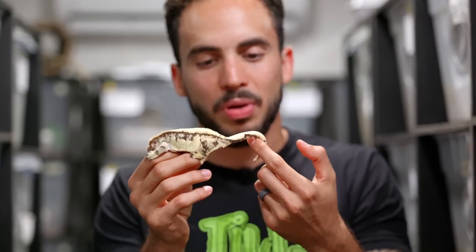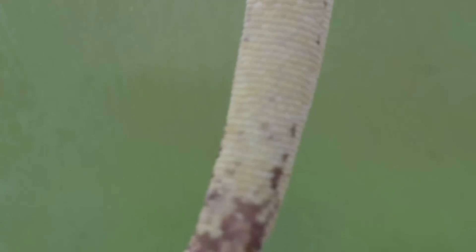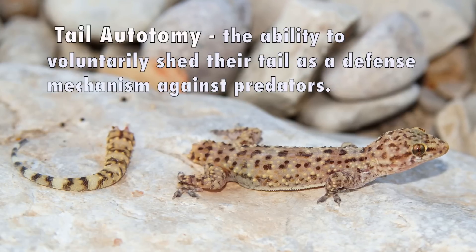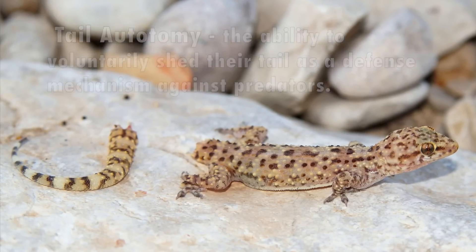Another feature of these amazing lizards is their semi-prehensile tail. They will actually use this tail to hang from branches in the wild and to aid them in climbing. Geckos and many other lizards actually have the ability to self-detach their tail in order to help them escape predation and give them another chance at life.